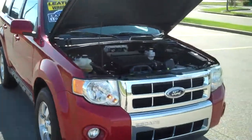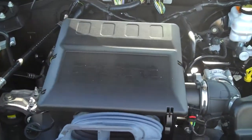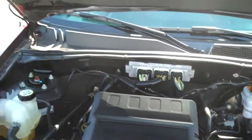It's got the little V6 in it — the 24 valve V6. Really clean vehicle inside and out.